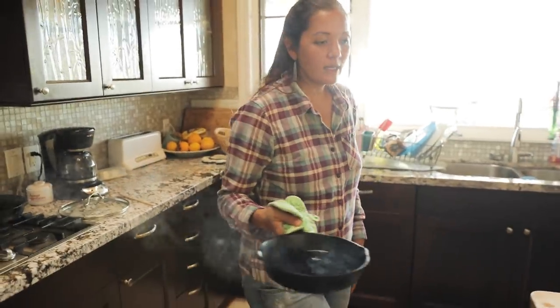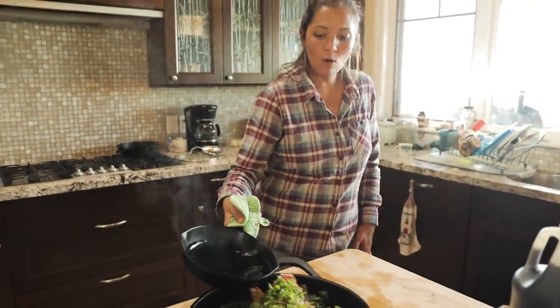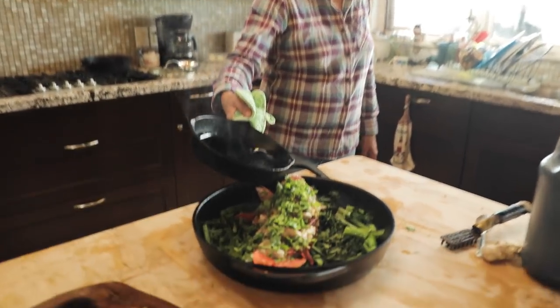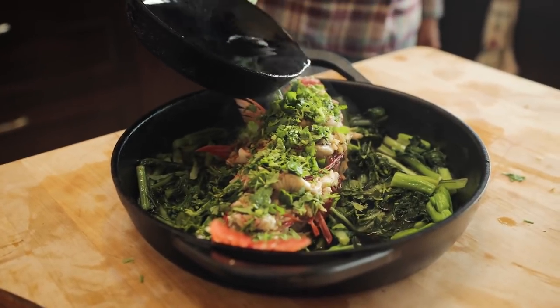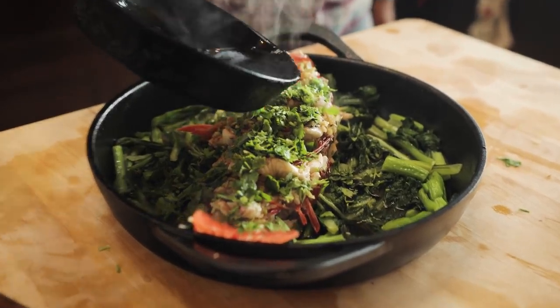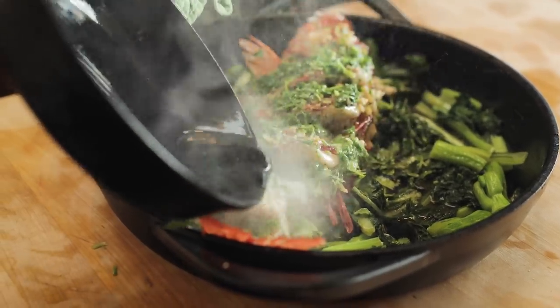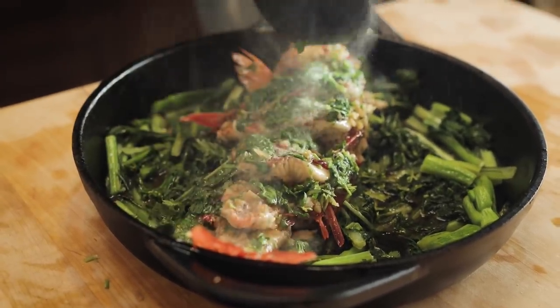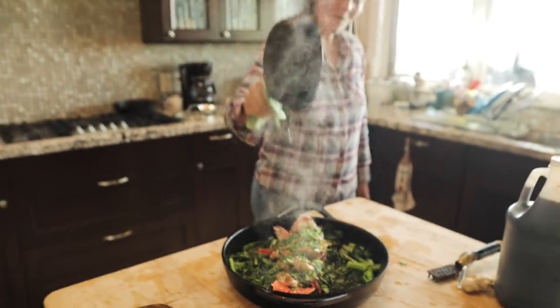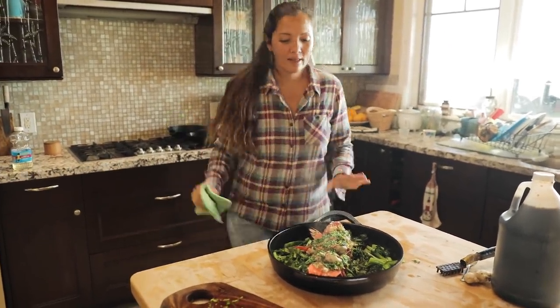But you want it hot because then you're going to hold it very close to the fish so it doesn't splatter you. Hold it away from yourself and pour it hitting the fish, hitting those herbs. Wow.